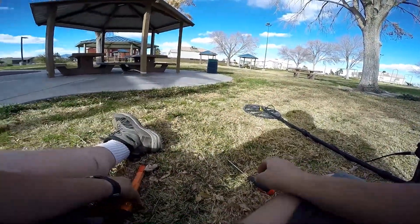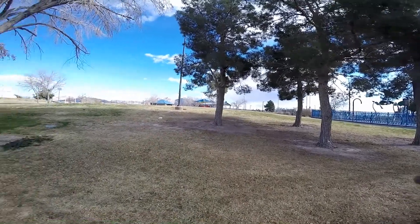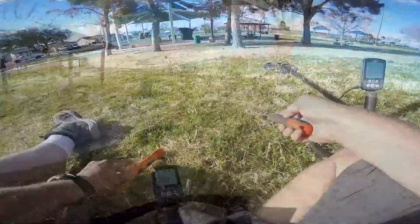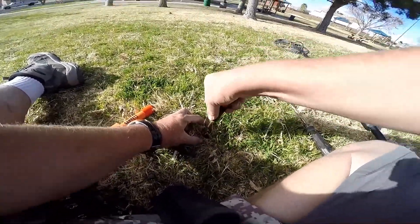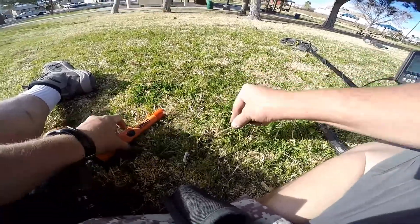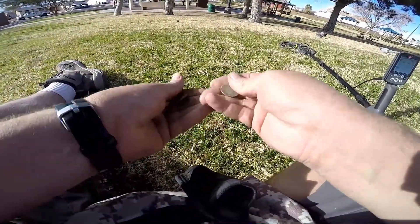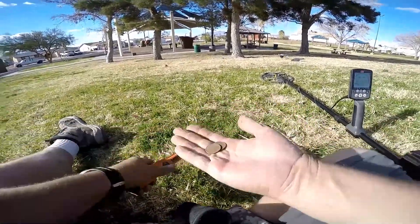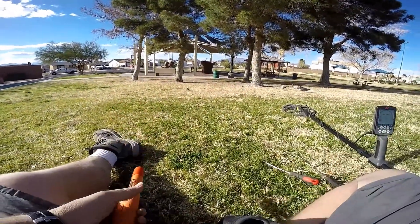We've already gotten this much and we haven't even worked this middle section — just going around the edge. This is going to be a good day. These pigeons are awful brazen. Oh, there we go — that's why it was up in the 30s. We got a 50-cent piece! We'll take those, we like finding two quarters at once. Saves effort and time. Keep going, guys.